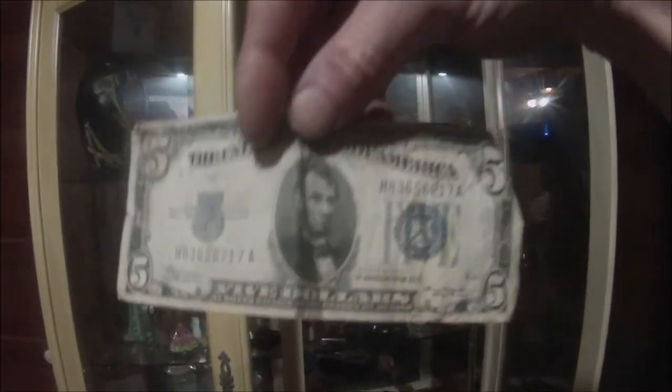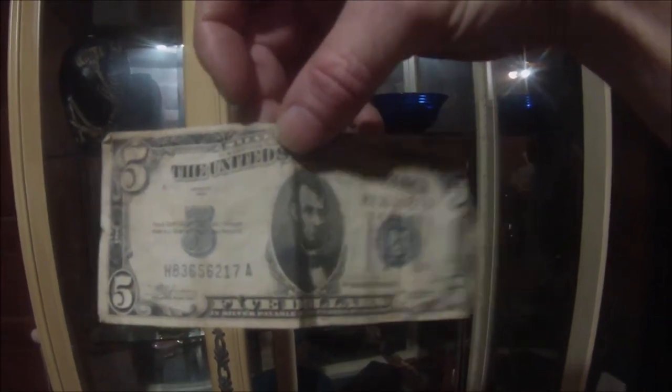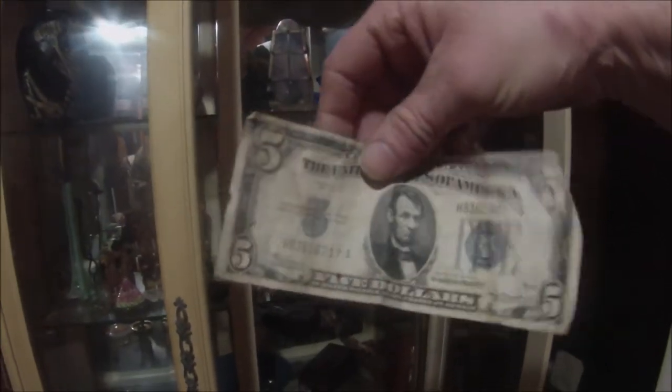Today I want to show you a very, very old item. Here you go — here's a five dollar bill made in 1934. It's in bad condition, but it is a silver certificate. So I want to show you this other item; we'll go put that up.